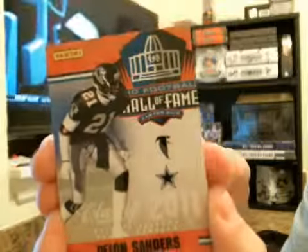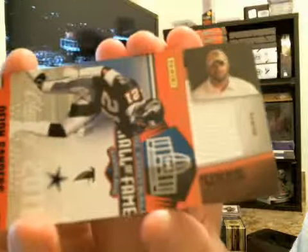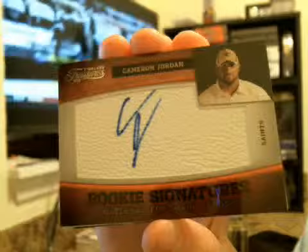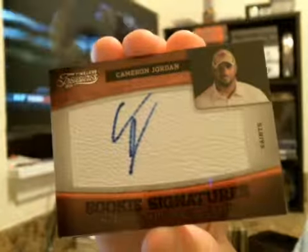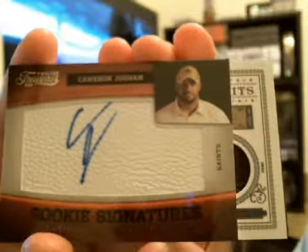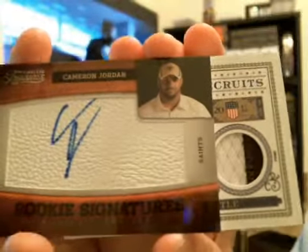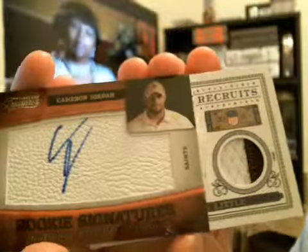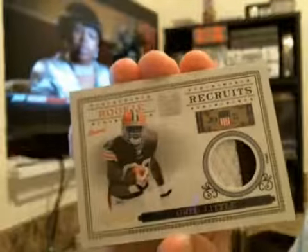Let's go on to your hits — good luck. This should be an auto. Cameron Jordan, Rookie Auto. We'll get numbering after we show the rest. Prime Recruits, two-color patch — Greg Little for the Browns.